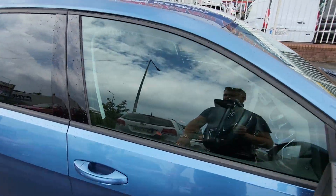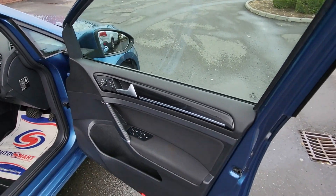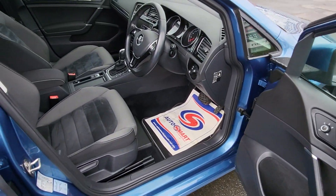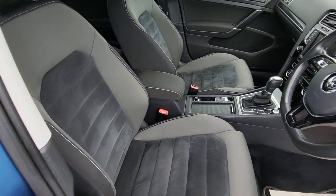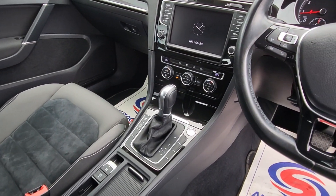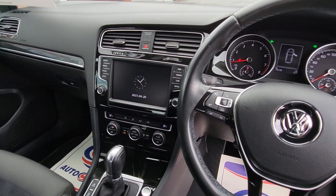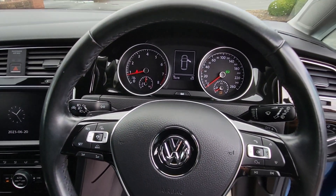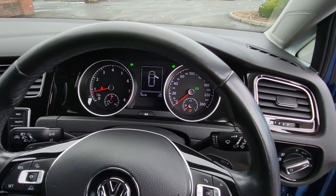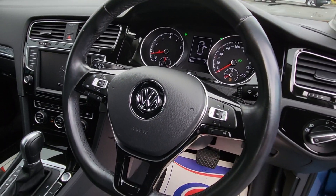Comes with two keys. Let's have a quick look inside. Front and rear electric windows, electric heated fold-away mirrors, height-adjust driver seat, Highline seats, centre armrest, electronic parking brake, AC dual climate, start-stop button, and black gloss finish on the dash.